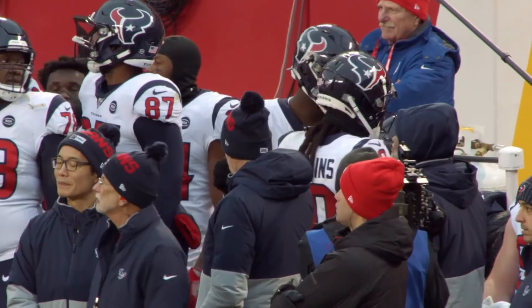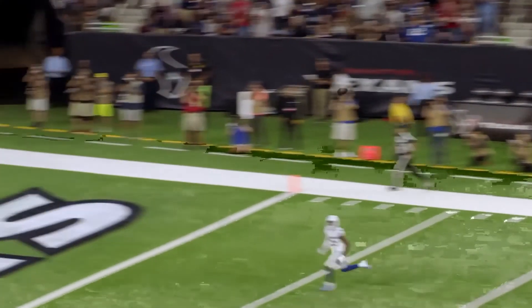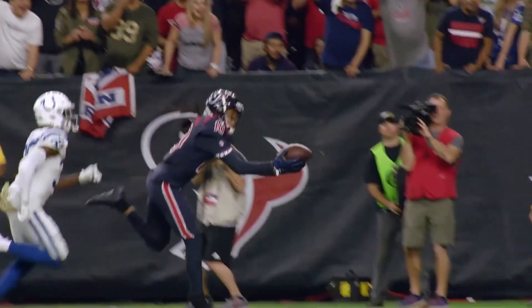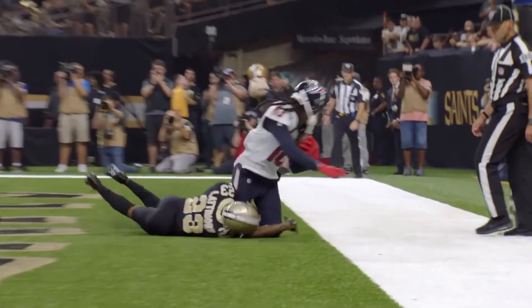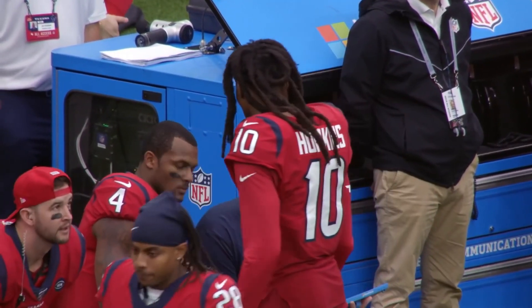'I'm excited to work with PLBSE to launch my own cereal box,' Hopkins said in the release. 'It's always been a childhood dream to have my own cereal, but most importantly, I'm glad we can continue to help domestic violence victims through this great cause.' With that, we're wrapping up today's episode about DeAndre Hopkins' lifestyle and how he spends his millions. Thanks for watching, and see you in the next episode.